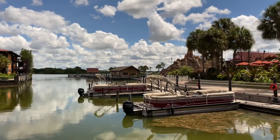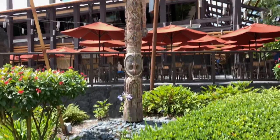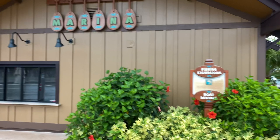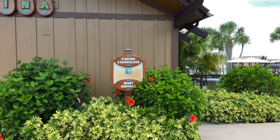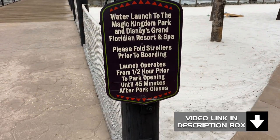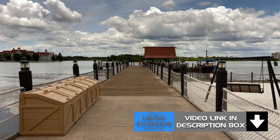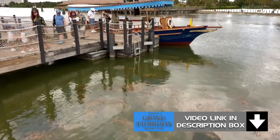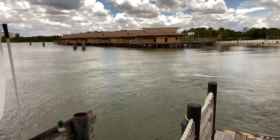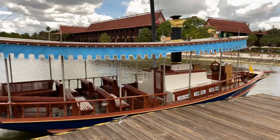Here's the marina where you could go bass fishing, and over to the right-hand side is the lava pool. There are tikis spread all over this resort. Normally the Seven Seas Marina would be open for fishing excursions and boat rentals, but at the moment it's temporarily unavailable. Here's the water launch to the Magic Kingdom Park and Disney's Grand Floridian Resort and Spa, with resort guests unloading from the mariner. Up ahead are the Bora Bora bungalows.